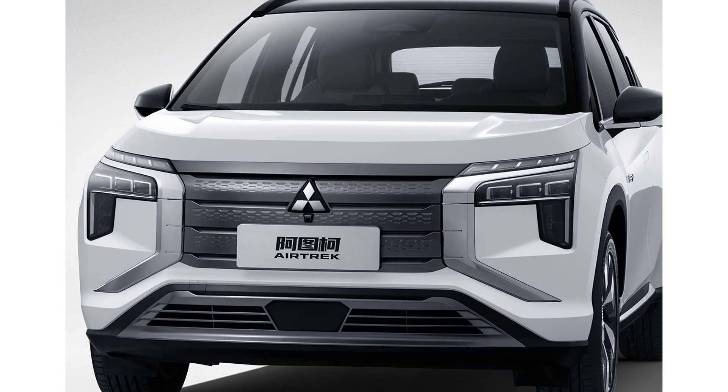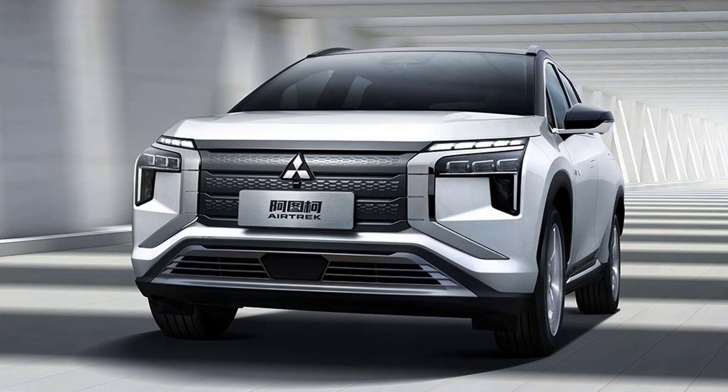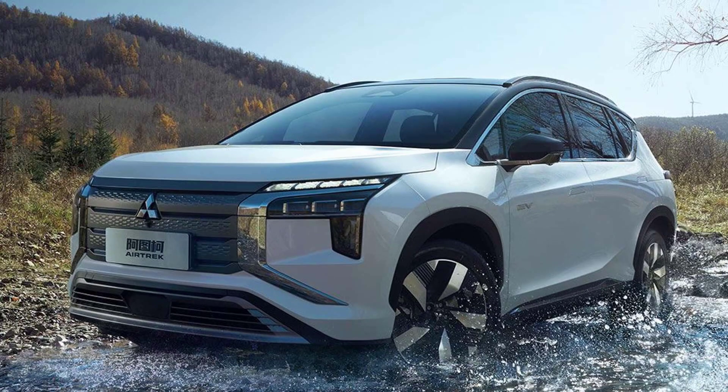Hello guys, how are you? I hope so. Now we are going to talk about the 2022 Mitsubishi Airtrek electric crossover, which debuts with bold styling. But before, I have to ask you to subscribe and leave your like. Let's go to the video.